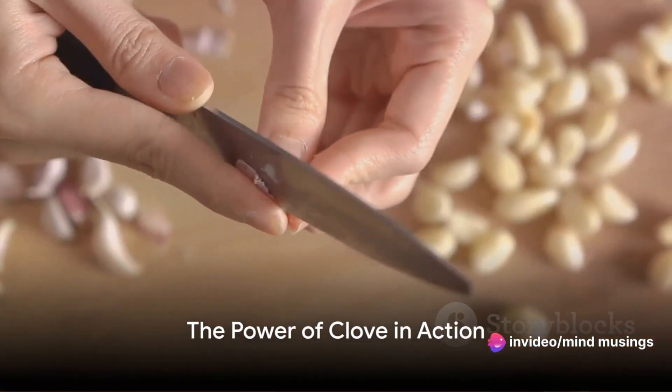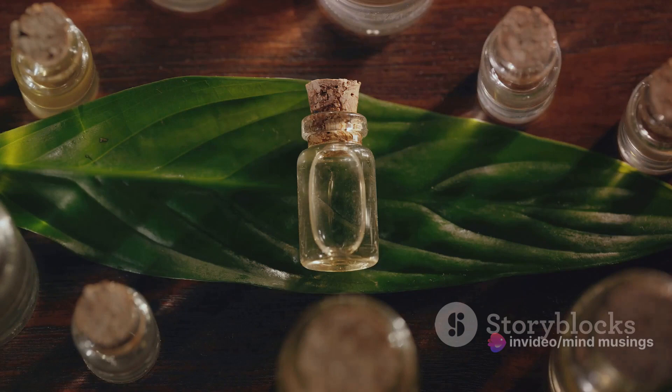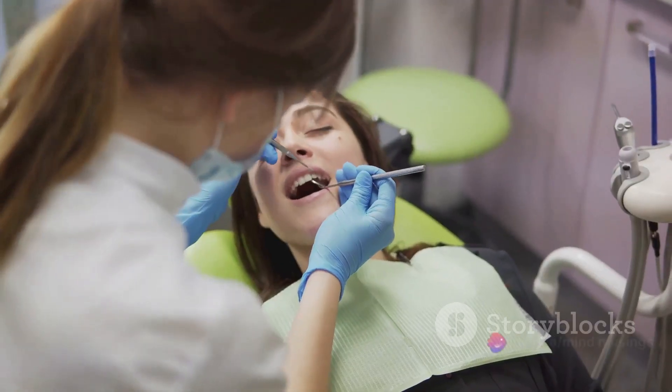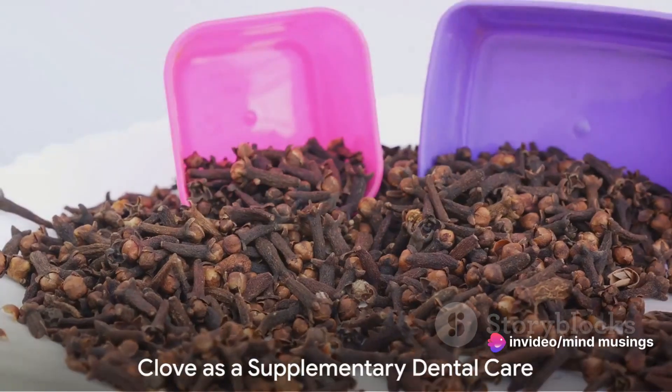Imagine this: you've just had a root canal. Your mouth is sore and swollen. You reach for a bottle of clove oil, apply a small amount to a cotton ball, and gently dab it on the affected area. Almost instantly, the pain starts to fade. That's the power of clove in action.